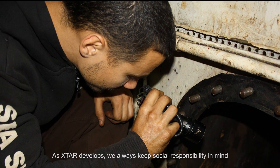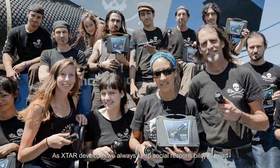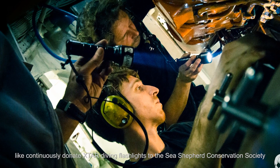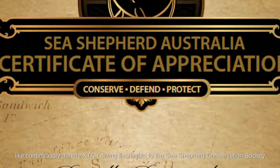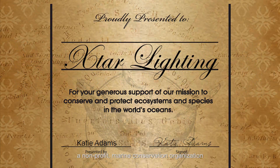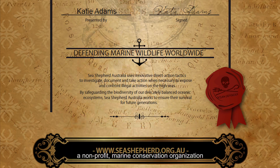As X-Star develops, we always keep social responsibility in mind. We participate in many charitable activities, like continuously donating X-Star diving flashlights to the Sea Shepherd Conservation Society, a non-profit marine conservation organization. We believe in pursuing our dreams together.